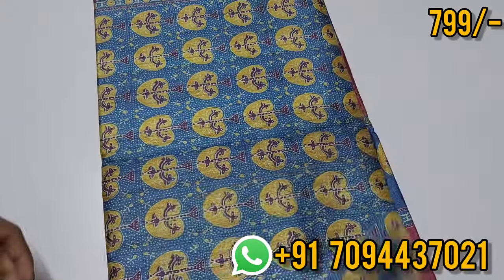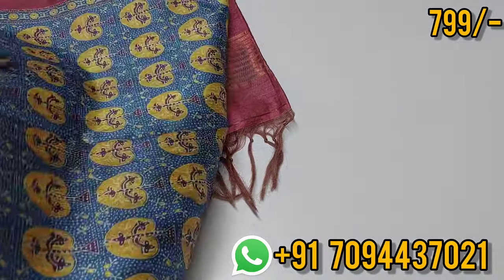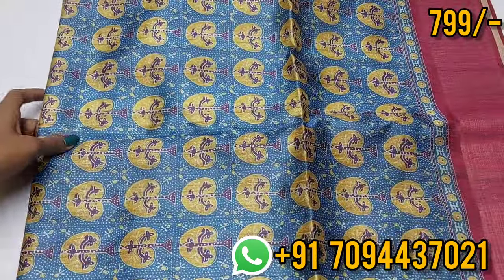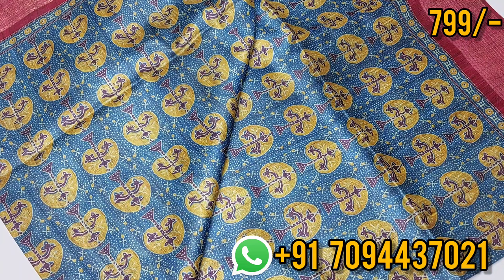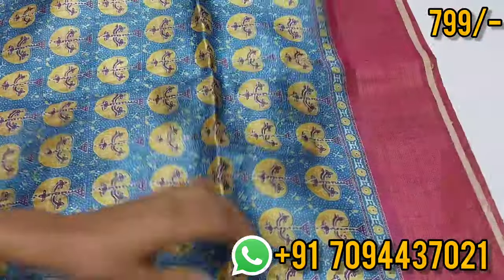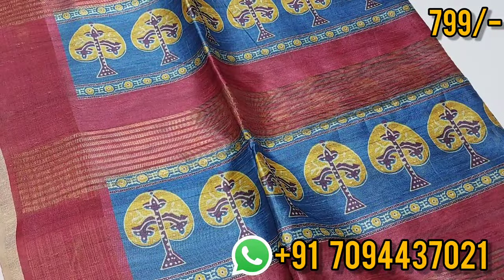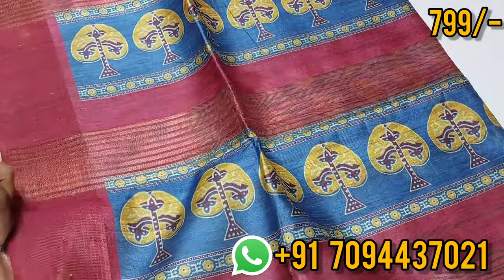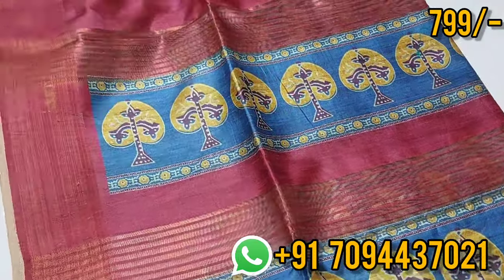Blue, beautiful pink color combination — let's see the open view. You have a floral print, a border on both sides — equal size border. Beautiful color, different design. You have a pink color blouse in the same color. Price is 799, Tamil Nadu free shipping.